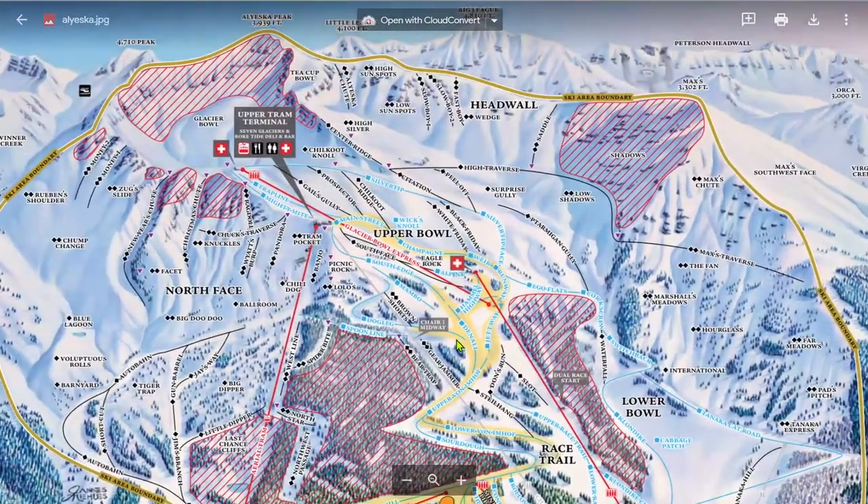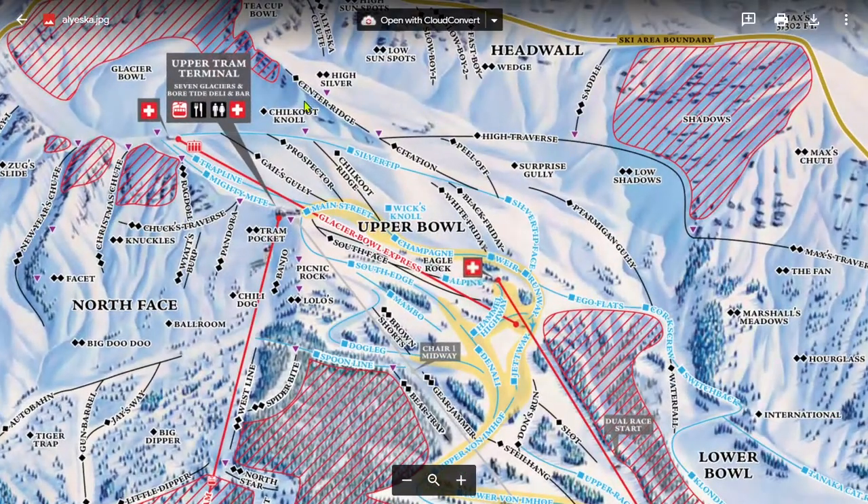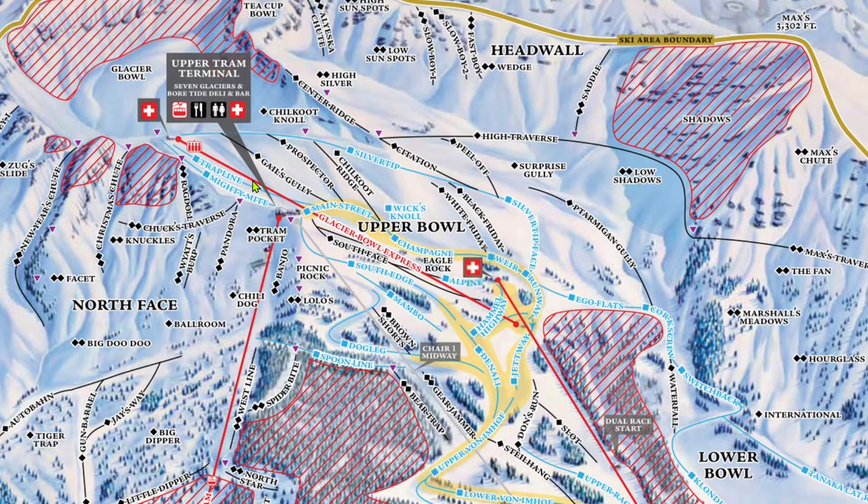The most popular terrain at Alyeska is the upper bowl terrain, served by the Glacier Bowl Express High Speed Quad. The bowl has two outer edge runs and a bunch of runs that go down into the middle of the bowl. A lot of the acreage within the bowl is technically a named run, but because it is ungroomed, it is more of off-piste skiing than anything.